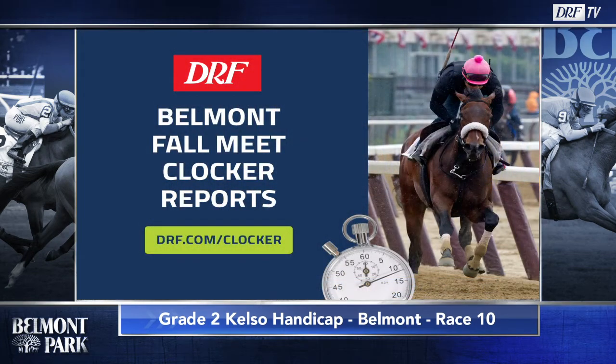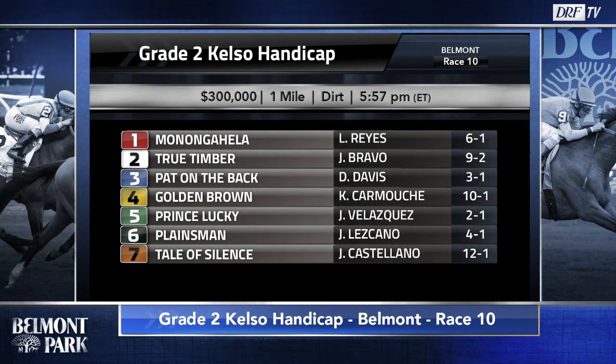Hi everybody. Dan Ullman, Mike Beer, race number 10 at Belmont Park on Saturday, the second of two graded stakes races at beautiful Belmont. It is the grade two Kelso Handicap, going the one-turn mile, a race for three-year-olds and up. Those DRF clocker reports are available at DRF.com/clocker, provided daily by Mike Welsh and his expert clocking team for the entire Belmont fall championship meeting. Now let's meet the field for the grade two Kelso Handicap.